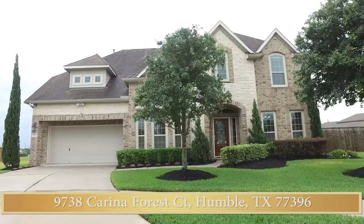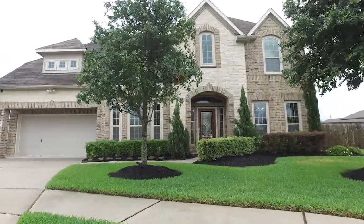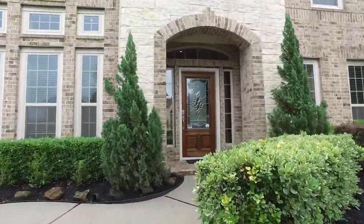Welcome to the online virtual open house tour of this stunning home located in Humboldt, Texas. Look at how beautiful the front lawn is and the walk to the entryway.